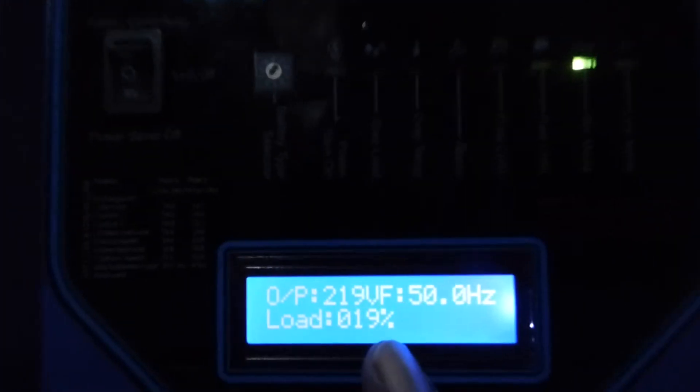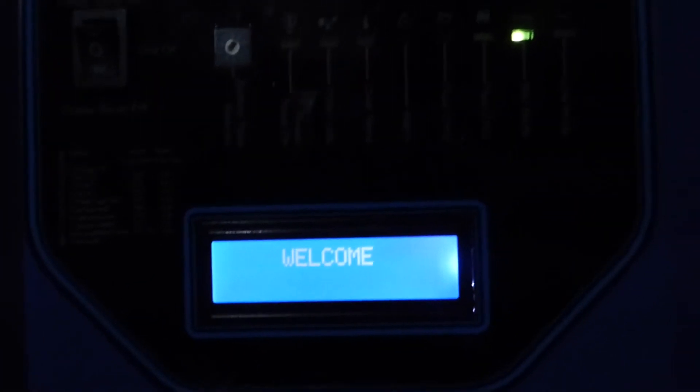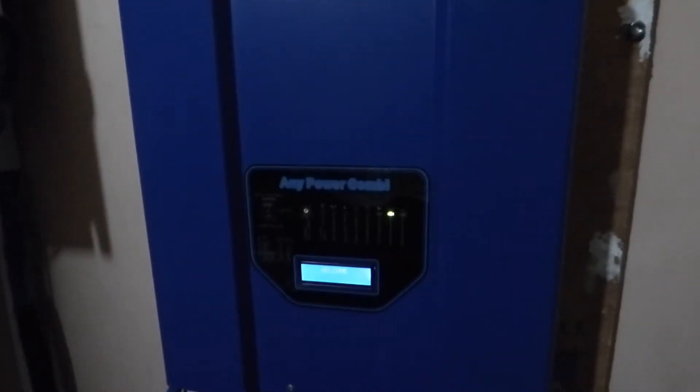NEPA is producing 145 volts, which is too low. Our load is 19% and our battery is at about 25 volts. This is one function that you get on our system that you won't see anywhere else — it has an automatic voltage regulator built in, so you don't need an external one. The system does it for you.